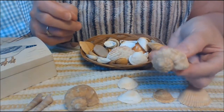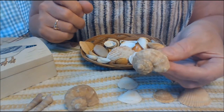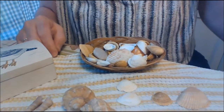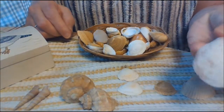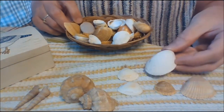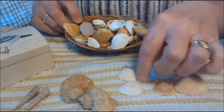Here's another one. Where would we put this shell? I agree, I think it goes over here with this one. Here's a big white shell. These look kind of similar — they all have the ridges and they're round on the edges.